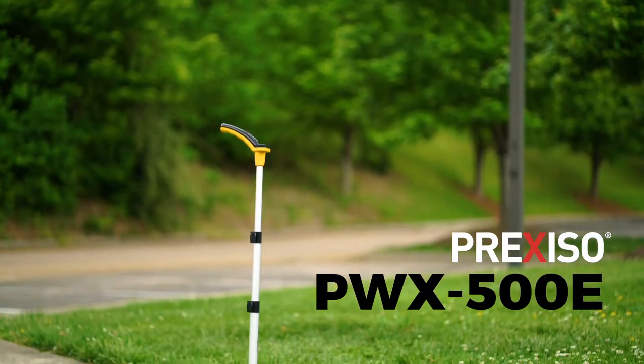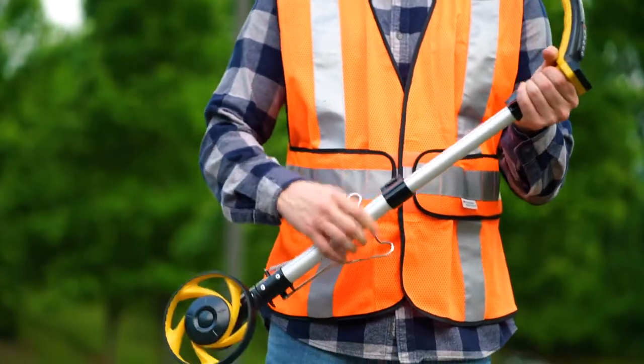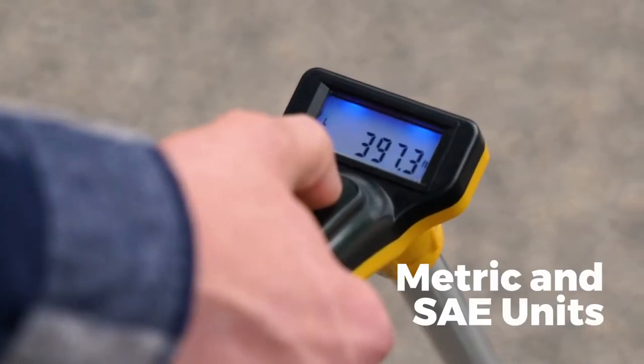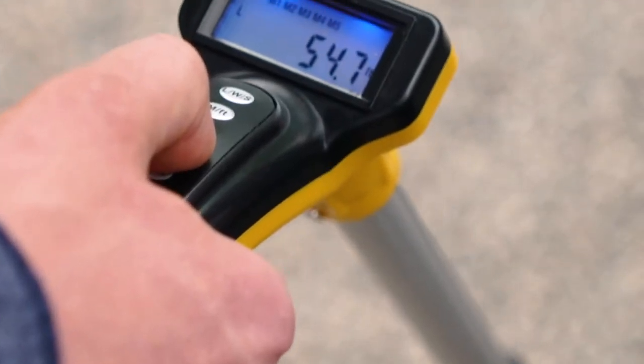The PWX-500E features a 500 mm circumference wheel, an adjustable telescoping handle, and an easy-to-read illuminated LCD display. The electronic system can display measurements in either metric or SAE units and can store up to five measured values.